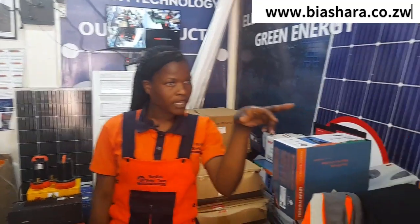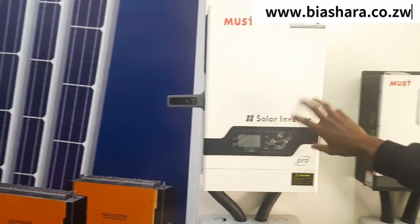So I can charge it from the grid? Yes, like this one here.